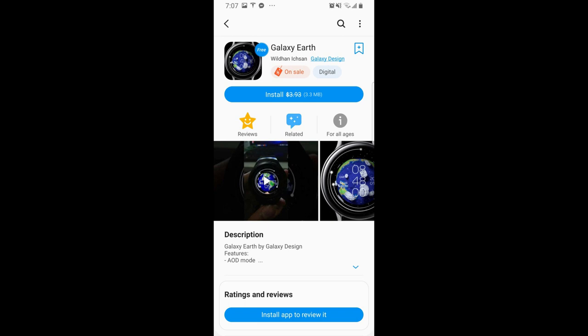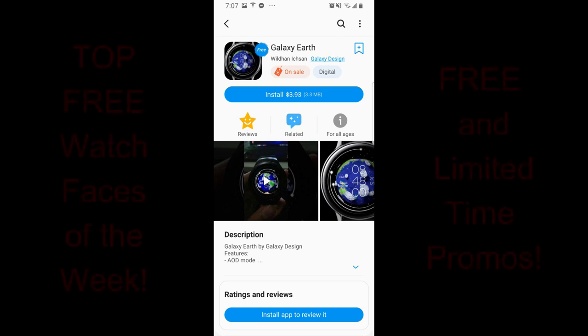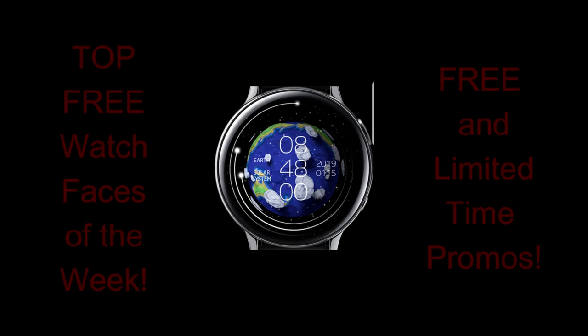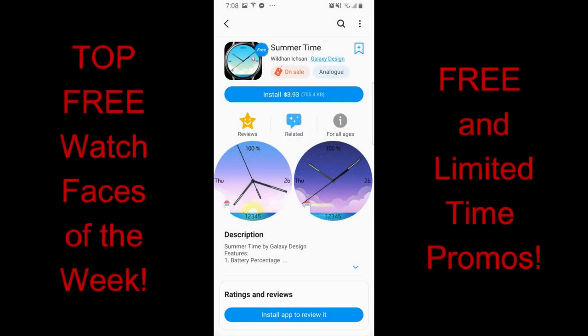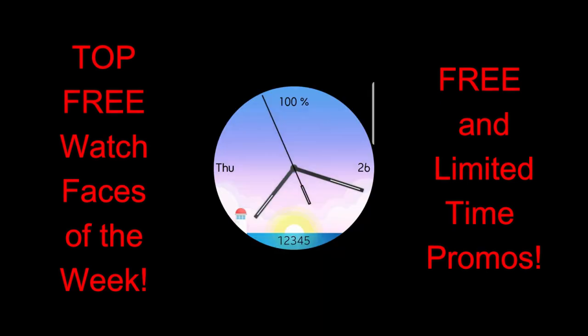Now in today's edition, I have three watch faces that are in the featured section of the Galaxy App Store, and these ones are on limited time promos whereby you're gonna be able to download them for free until the end of day Friday.